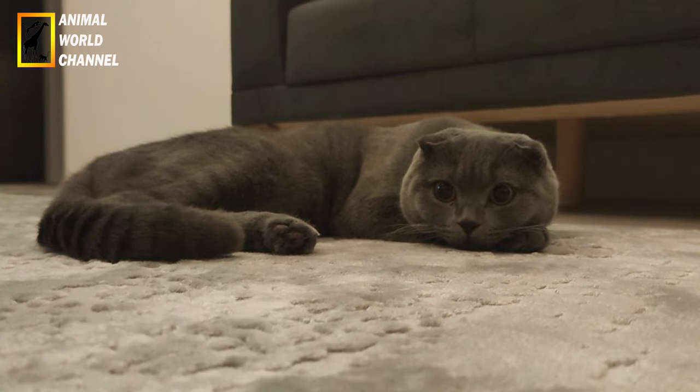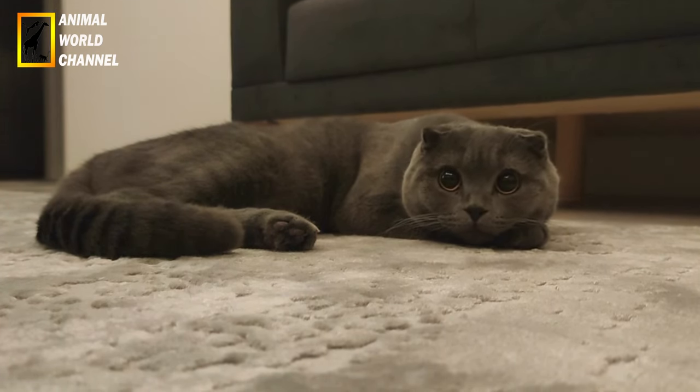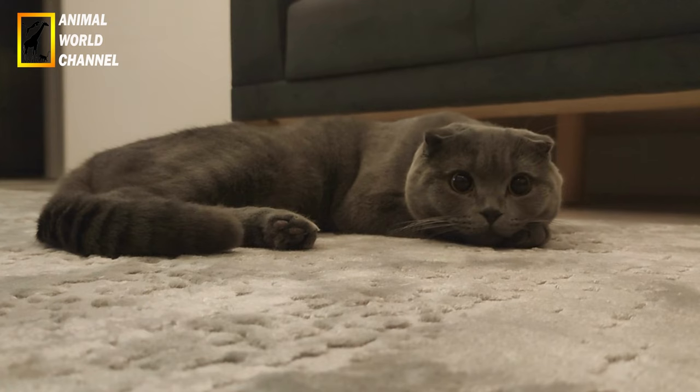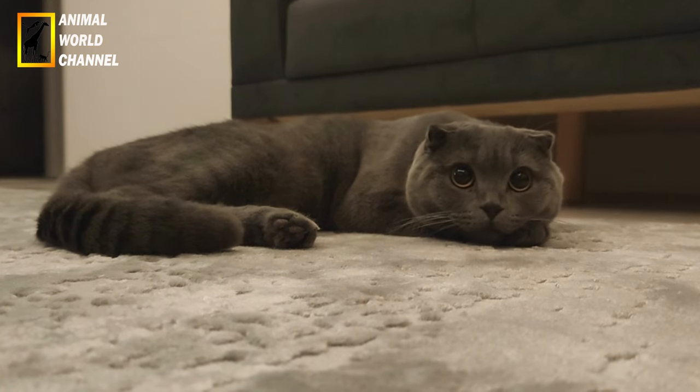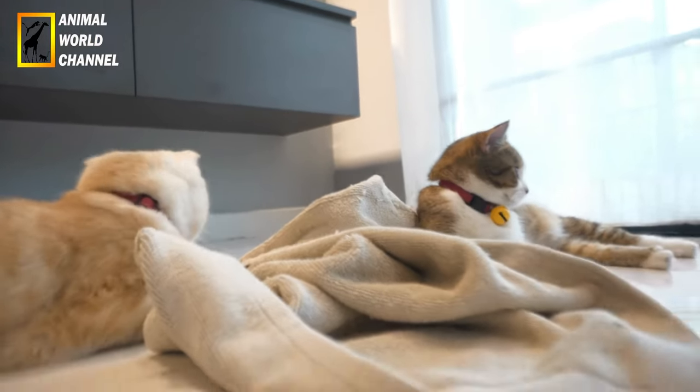Les Scottish Fold sont généralement décrits comme des chats doux, affectueux et sociables. Ils sont connus pour être des compagnons dévoués et attachés à leurs propriétaires. Ils sont souvent décrits comme étant joueurs, intelligents et curieux, et sont souvent prêts à participer aux activités de la famille. Ce sont des chats calmes et adaptatifs, qui s'adaptent bien à différents environnements.